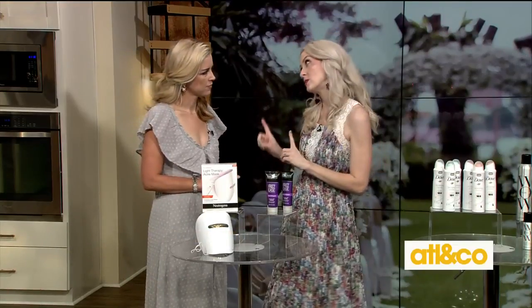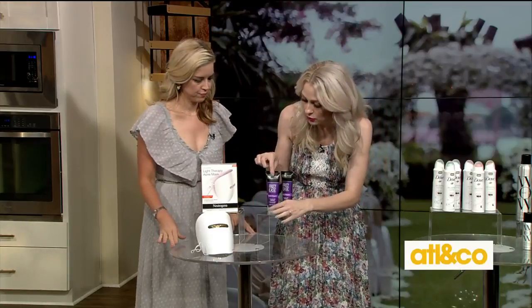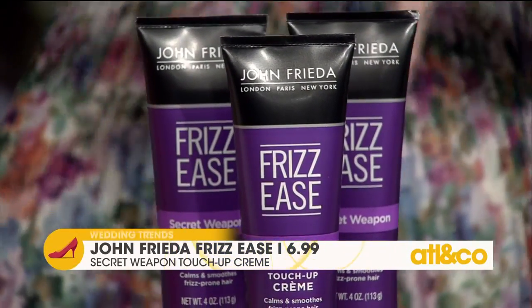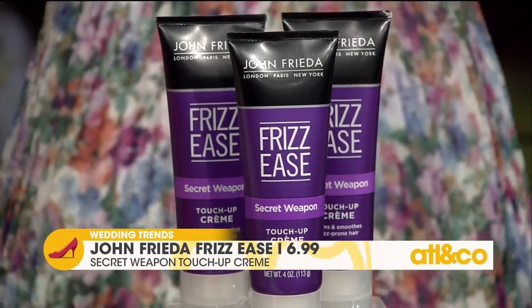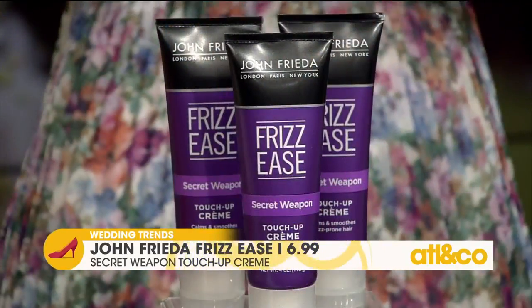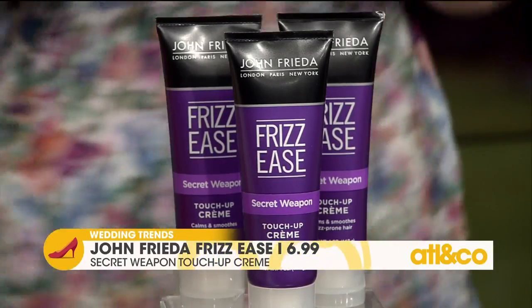The other thing I think of when I think summer Georgia weddings is outdoor weddings — and I think frizz. I absolutely love John Frieda Frizz Ease the Secret Weapon Touch Up Cream. This is the perfect finishing step for any hairstyle, whether it's an updo or down. It helps your hair be shiny and frizz-free. It's really innovative because it actually helps restore the moisture and natural oils that you strip from your hair when heat styling. It has avocado oil in it, and you can continue to reapply it if you have flyaways later. It literally takes dry, puffy hair and makes it silky and smooth — perfect for wedding season.